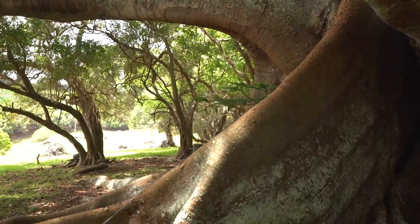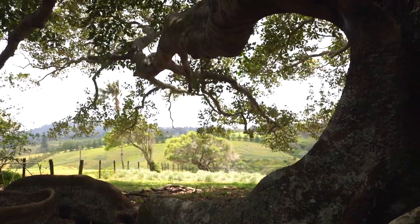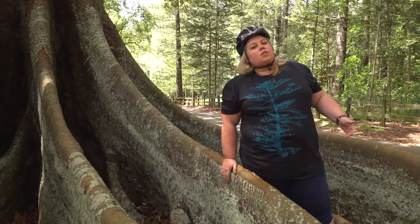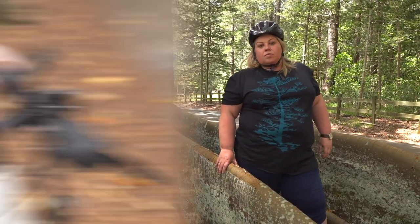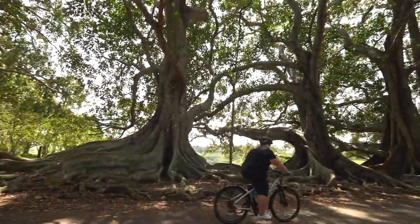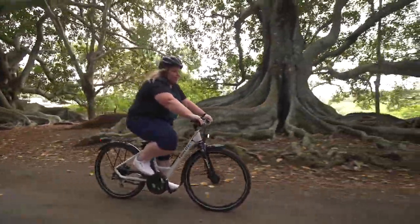I think it's nice when they show you what's underground because then you can tell if anything goes wrong. It's like when you go for an x-ray but everything's on the outside already so they don't need to take the x-ray. These fig trees look like I feel in yoga pants.